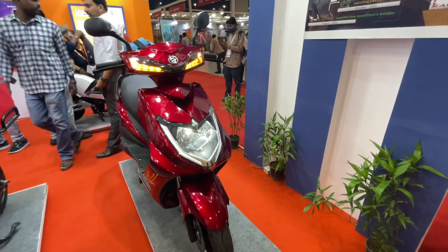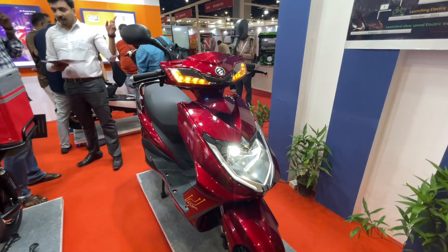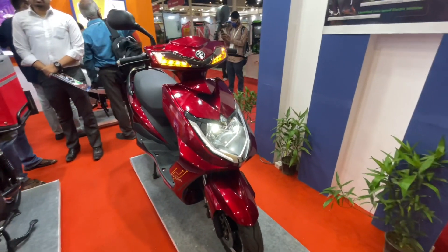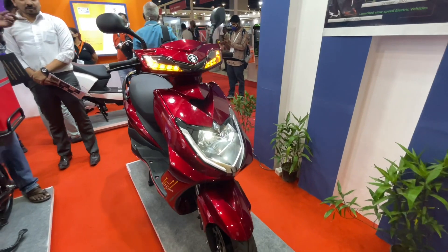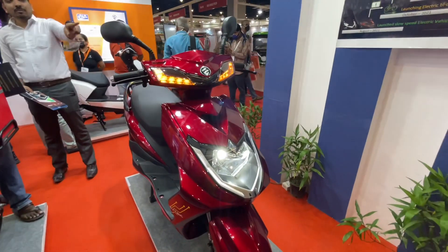All in all, this seems to be a pretty good product. Especially if your daily use is around 40–50 km, or even 60–70 km, this can be a very good option for intra-city commutes. With petrol prices being very high, if we talk about a budget offering in the electric segment, this seems to be a pretty good option.